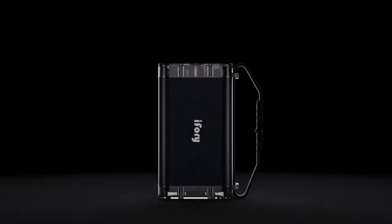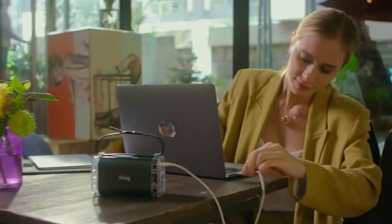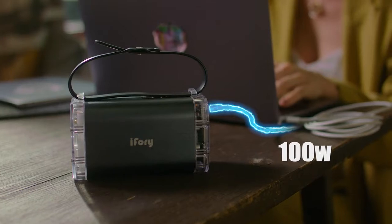Introducing iFory, the strongest PowerBank yet. With a staggering 40,000 milliamps, it puts all other existing PowerBank capacities to shame.